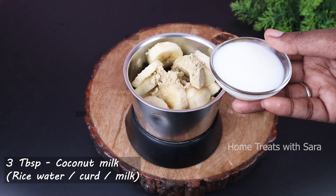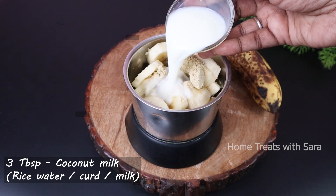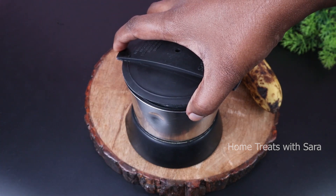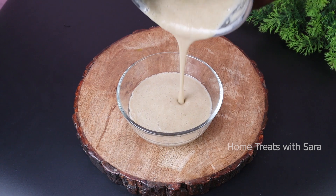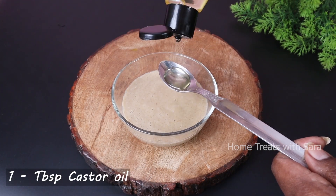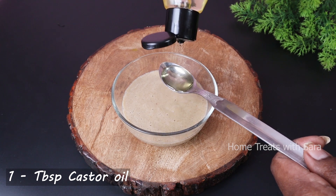To this, add about three tablespoons of coconut milk — you can also use rice water, curd, or milk. Put everything in a mixer jar and blend it to a smooth paste. Once done, transfer it to a bowl and add one tablespoon of castor oil, as castor oil helps control hair fall and promotes new hair growth.